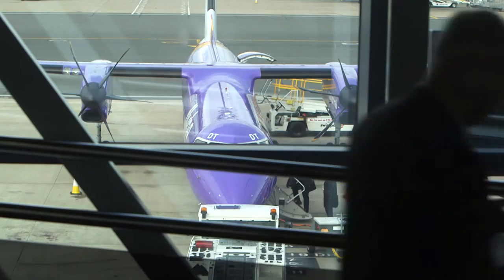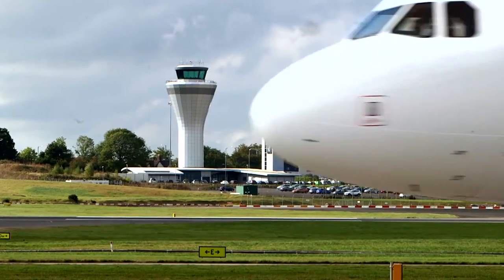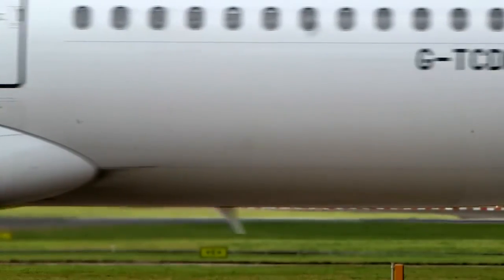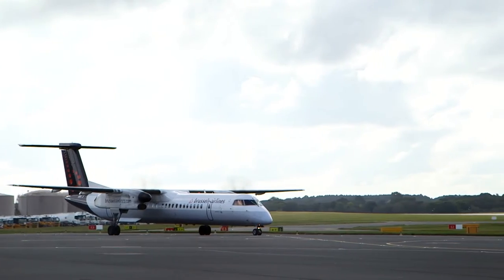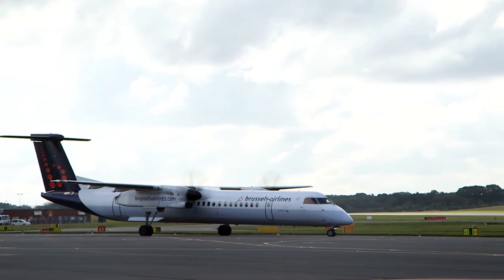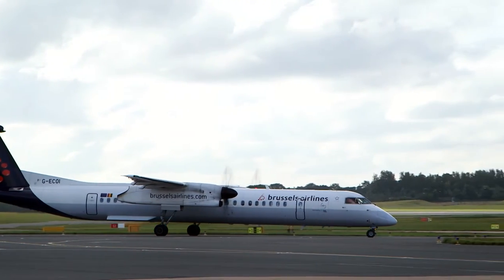Birmingham has chosen ADB Safegate to install its integrated tower solution to enable airport collaborative decision-making, ACDM, and improve the real-time information which is shared between airport stakeholders like airlines, ground handlers and air traffic control. It will mean better predictability of aircraft movements and the ability to make the most of all of the airport's resources and capacity. Airports are full of data and information, and what's really important is that we share it and collaborate together to make the best for our passengers.